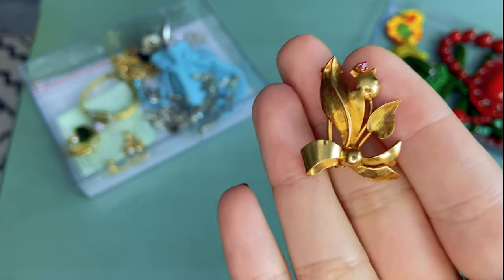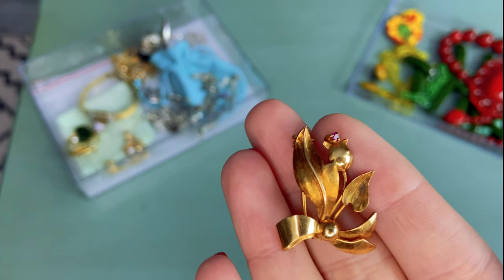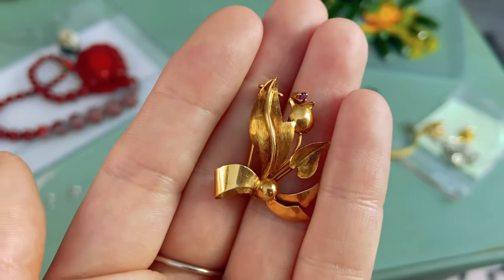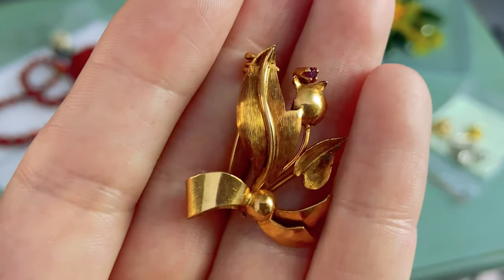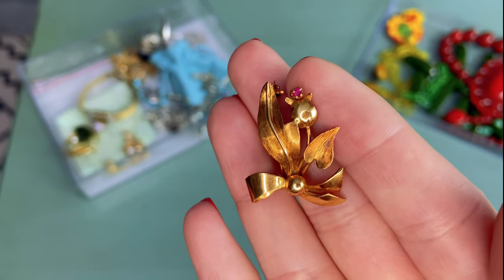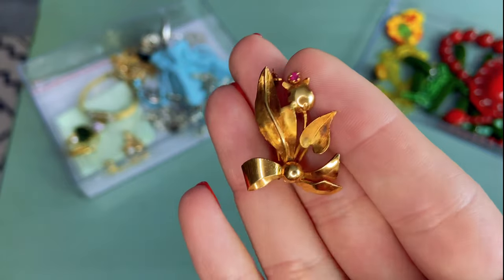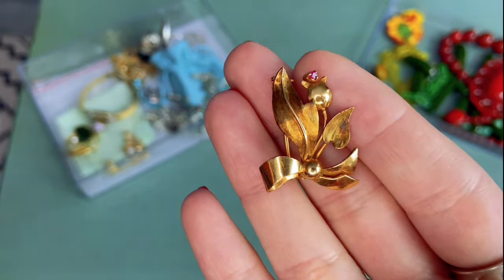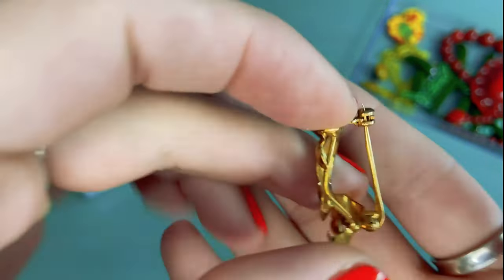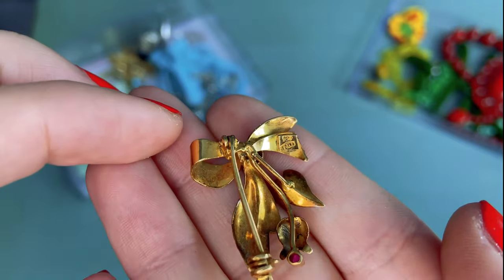This first piece is this really beautiful brooch that came out of a Shop Goodwill lot. I think I paid maybe $30 for this lot — it was a mystery, I did not know what was in there, and I wasn't expecting much. So I was very excited when I pulled this out of the box. As you can see, it's a little flower — kind of looks like a tulip — with this ribbon design at the bottom, and up at the top there's a very small but very beautiful little ruby. If we flip it over, there is a maker's mark — kind of hard to make out — but it is marked 750.